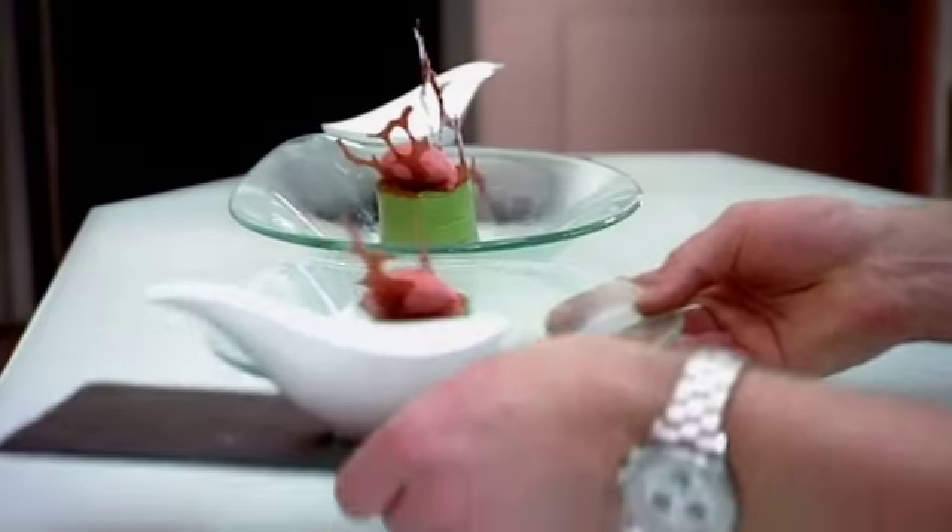Last dish. Last day. How are you feeling? Yeah, good. Let's go and taste it. Lovely, thank you.